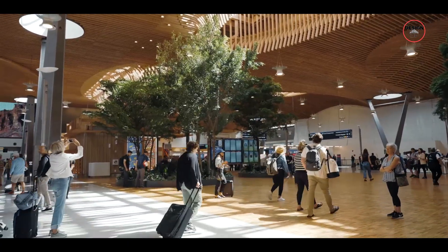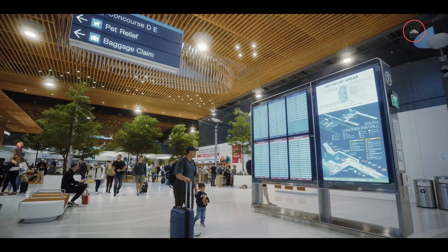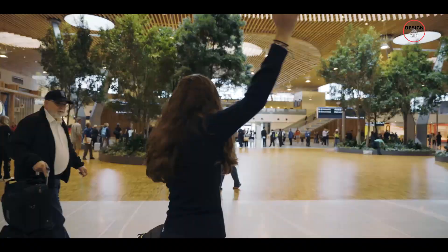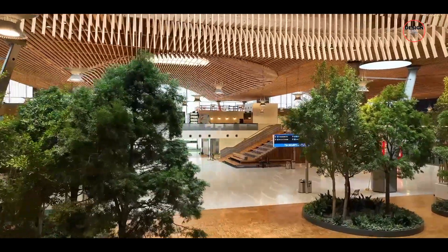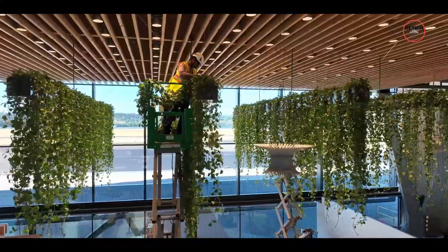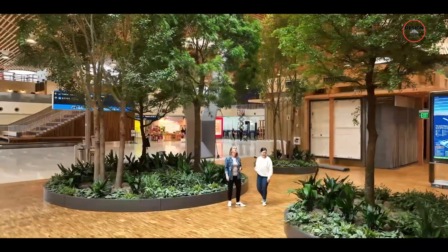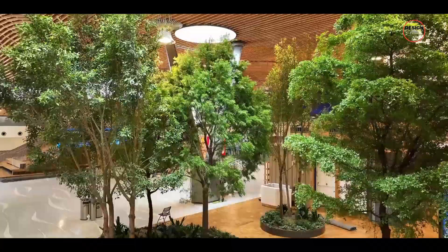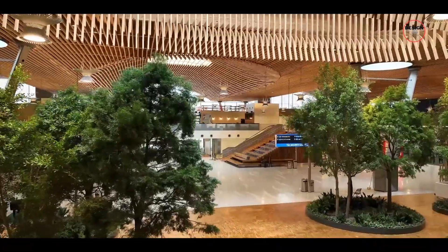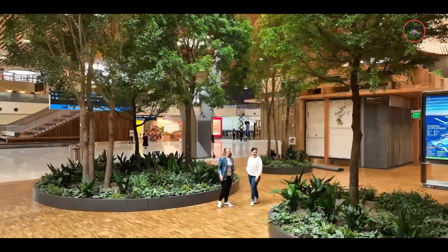And if you're someone who finds airports stressful, PDX has thought of you too. They brought in experts from Terrapin Bright Green and landscape architects to create a more relaxing environment. The terminal is now filled with trees, gardens and over 5,000 plants. The idea was to make the space feel calmer and more connected to nature, and they have succeeded in doing so.